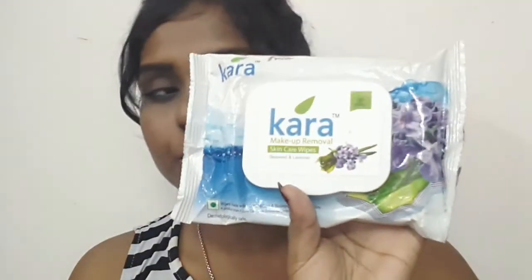For the first step I like to take the Kara makeup removal wipes — they look like this. They're really affordable, around 175 rupees for 30 wipes. I'm taking one wipe and removing my makeup.